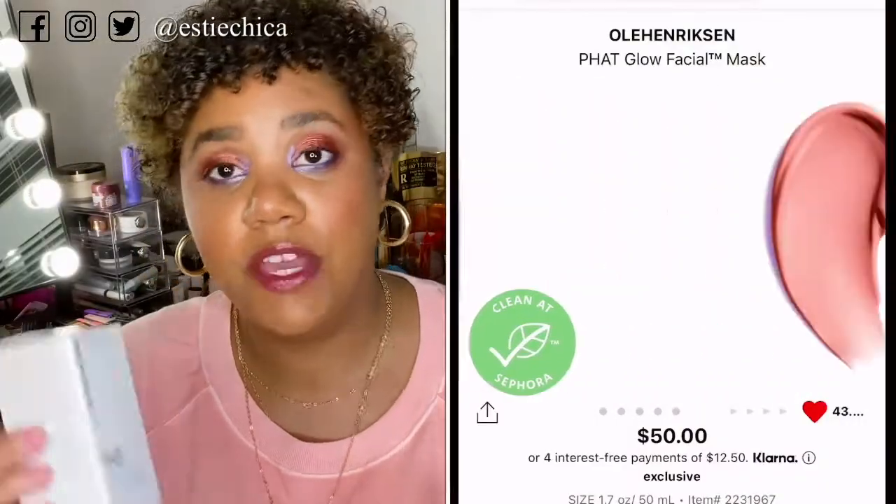Next up is the BoxyCharm box. I'm a premium member, which is about $35 a month, and you get five to six full-size name-brand items. Most of the time I really enjoy my boxes. Even though they don't stick strictly to a profile, you can make some choices to customize a portion. This month I totally forgot to pick my selection, but I ended up getting the item I wanted anyway — the Ole Henriksen Fat Glow Facial.